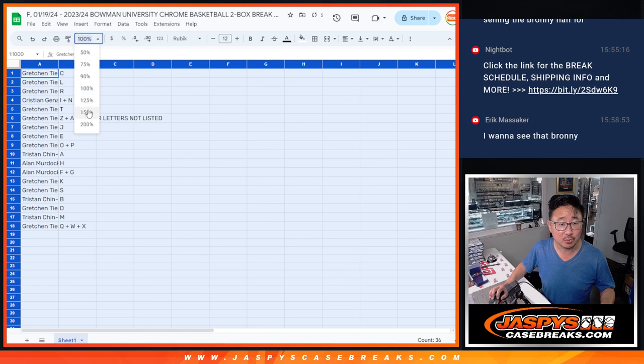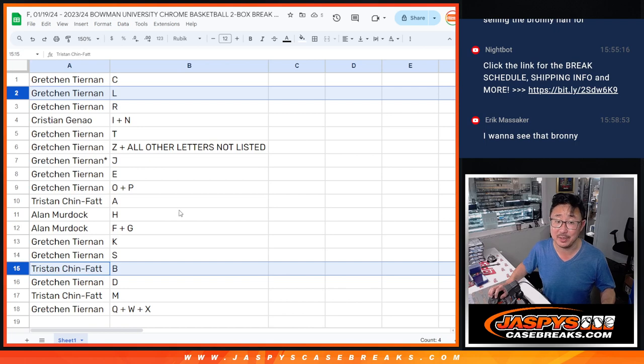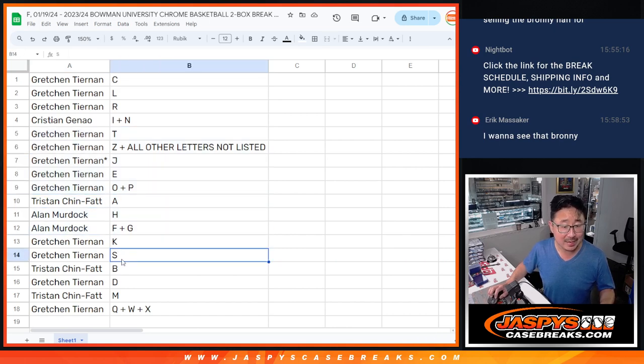Now basically everyone just wants to see who has L and B, right? Gretchen, you got L. Tristan has B. Gretchen has C and R as well. Christian with I and N. Gretchen with T, Z, all other letters not listed, J and E, as well as O and P. Tristan with A. Alan with H, F, and G. Gretchen with K and S. Tristan with B. Gretchen with D. Tristan with M. Gretchen with Q, W, and X.